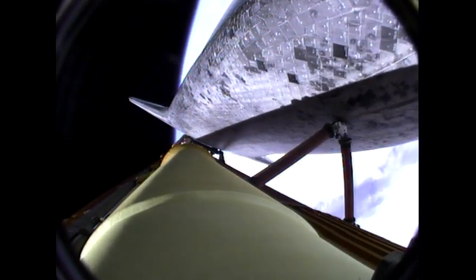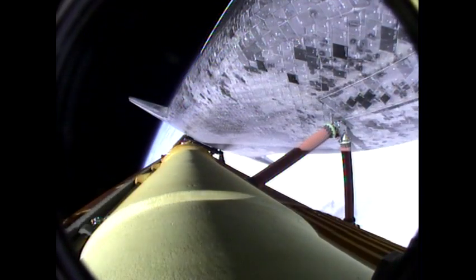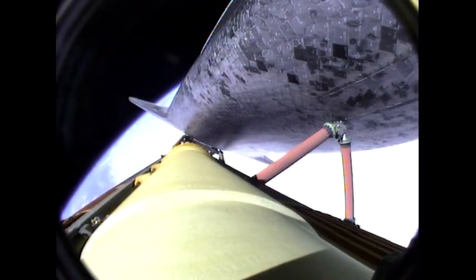Atlantis single engine ops 3. And the guidance officer here in mission control confirms that the computers are commanding the main engines to swivel. Atlantis single engine Zaragoza 104. We've rolled to a heads-up position now, providing better communications to the tracking and data relay satellite system as Atlantis heads uphill.